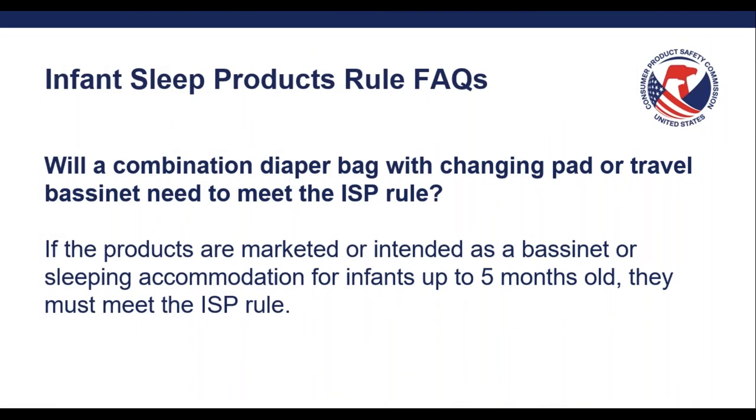Will a combination diaper bag with a changing pad or travel bassinet need to meet the ISP rule? If the products are marketed or intended as a sleeping accommodation for infants up to five months old, they must meet the ISP rule. If the diaper bag has a changing pad that's only marketed or intended as a changing pad and is not marketed as a bassinet, bed, or travel crib, it's likely out of scope of the ISP rule. You should also be mindful of design features such as themes of sleeping animals. If you plan to include these types of designs in the product, it could be interpreted that these products are intended for infant sleep.